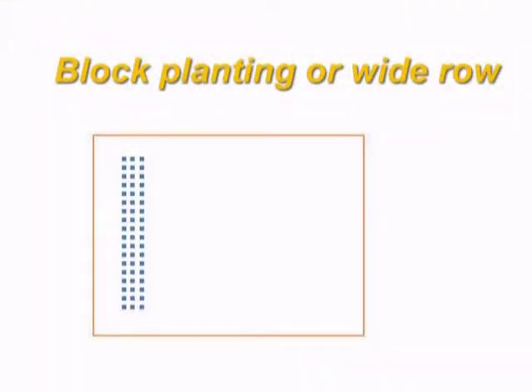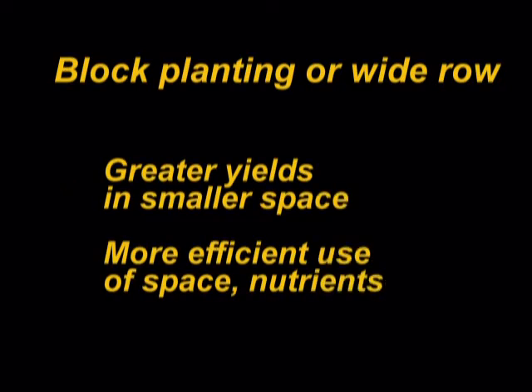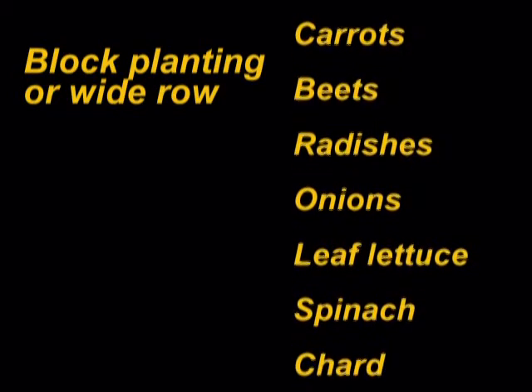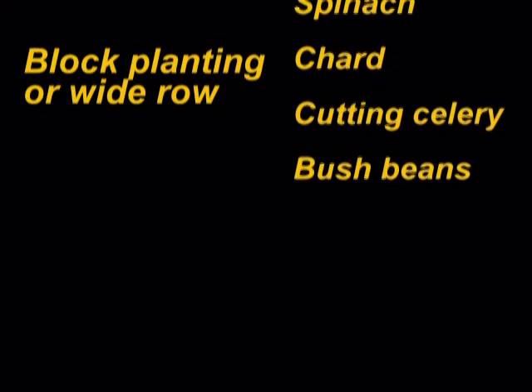Another method to place seeds or transplants is using the block planting method, sometimes called wide row planting. You sow seeds or place transplants within a block or wide row 4 to 24 inches wide. With this method you have greater yields in a smaller space. Because all the plants are about the same height, they share equally in sunlight, and there is a more efficient use of space and nutrients. Some vegetables suitable for this type of planting include carrots, beets, radishes, onions, leaf lettuce, spinach, chard, cutting celery, and bush beans.